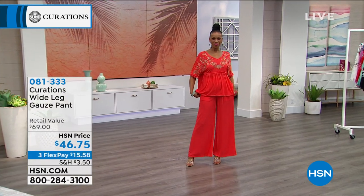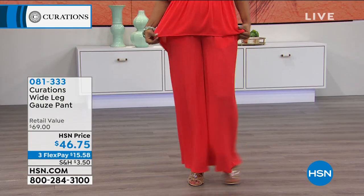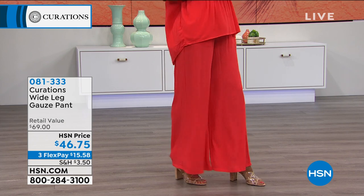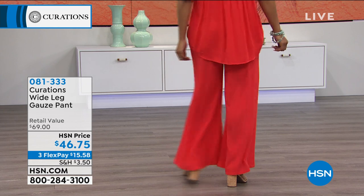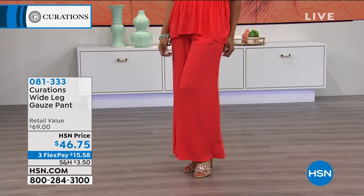Don't just save this tote for overnighters or the beach — use it all the time. Every little detail has been thought of, including the embroidered blue eyes. It looks like a very high-end boutique bag. Item number 699374 — brand new, exclusive, and already very limited. If you want to spend less than $15, use your HSN card for an extra month to pay it off interest-free. Now, Ingrid is coming out in the wide leg gauze pant in beautiful red.